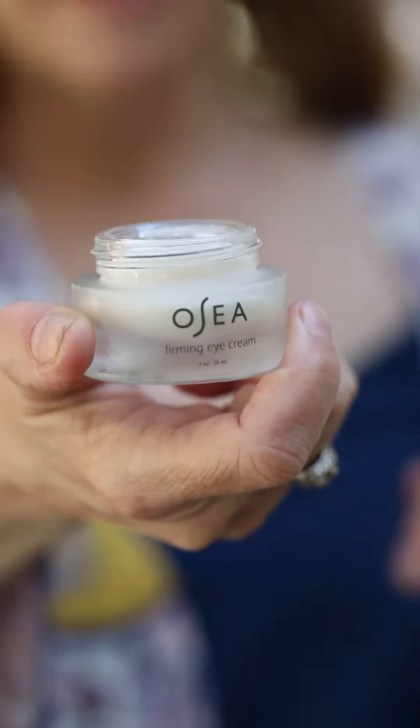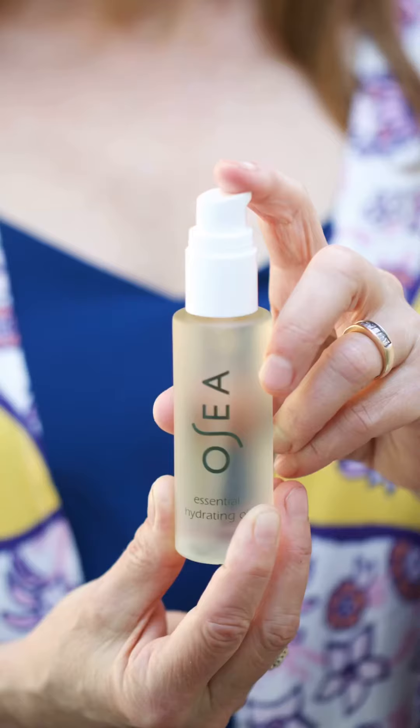Next is our Firming Eye Cream. I formulated our Firming Eye Cream with Gigartina Seaweed and plant-based amino acid compounds. I love how it plumps up my under-eye skin.